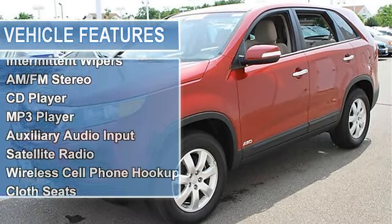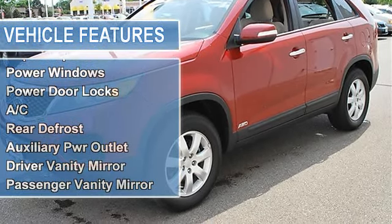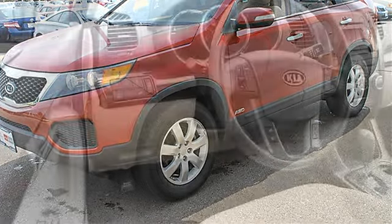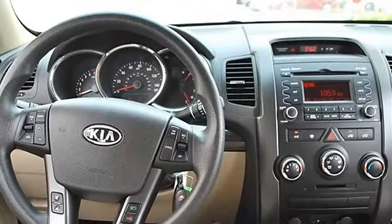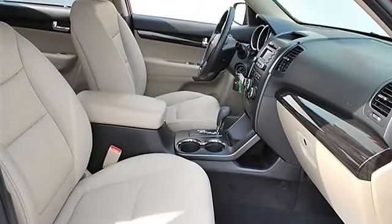Power driver mirror, power passenger mirror, heated exterior driver mirror, heated exterior passenger mirror, integrated turn signal mirrors, intermittent wipers, variable speed intermittent wipers, AM/FM stereo, CD player, MP3 player, auxiliary audio input, satellite radio, wireless cell phone hookup, cloth seats.